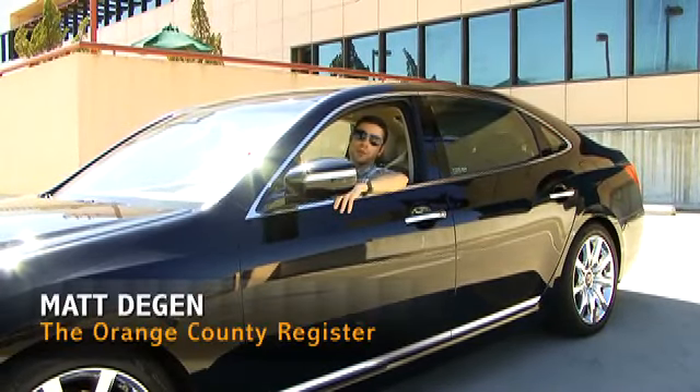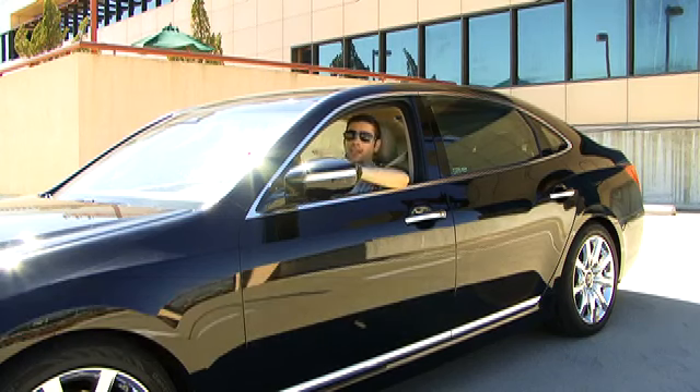Hi, I'm Matt Deegan with the Orange County Register, and today we are checking out Hyundai's $60,000 ultra-luxury vehicle, the Equus. Come take a spin with me and let's see what this car can do.